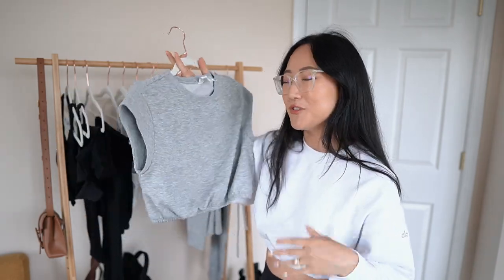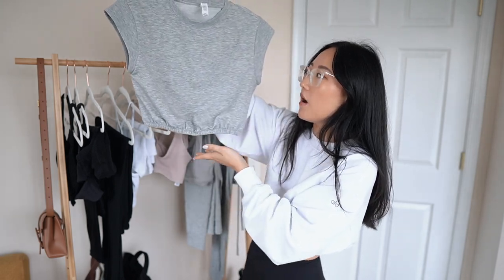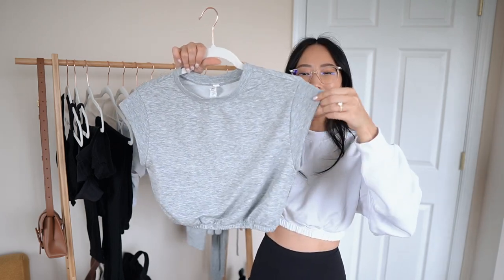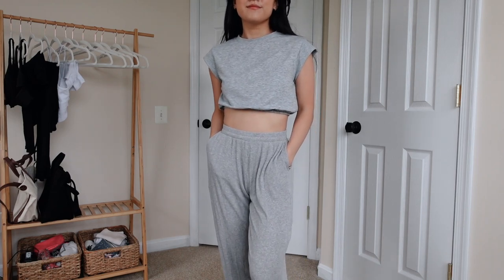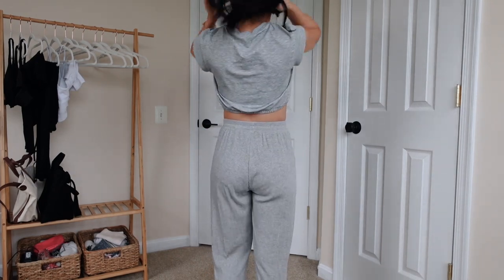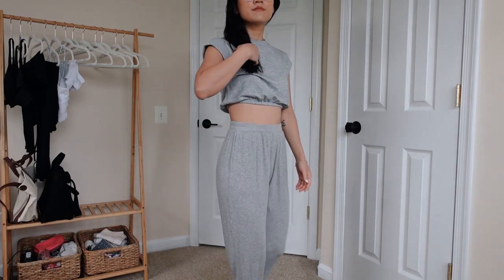We're down to the last matching set — a crop top. It mimics the same thing happening with my sweatshirt, with that elasticated cinched-in waist at the bottom, but slightly more cropped. It's a thinner, spandexy cotton material. I love the short sleeve detail with the little panel. I feel you could find a dupe for this, but I haven't seen many brands make crop tops with this type of elastic band at the bottom — that's the detail I really love about both this top and the sweatshirt.